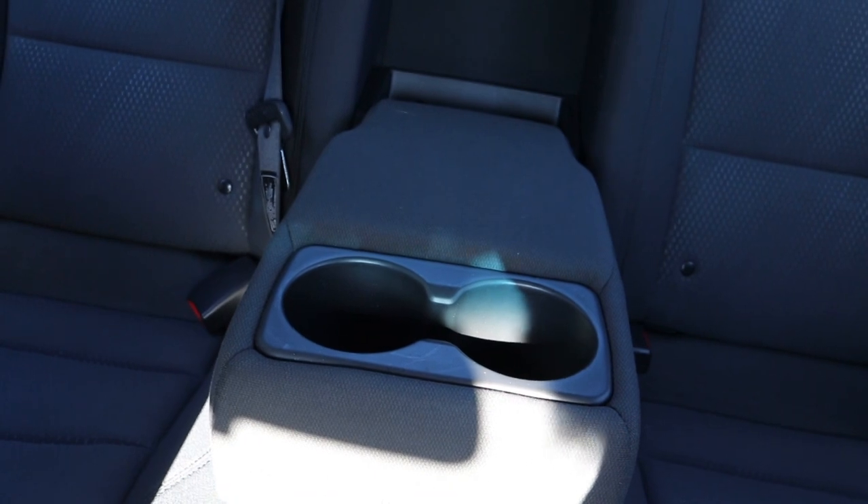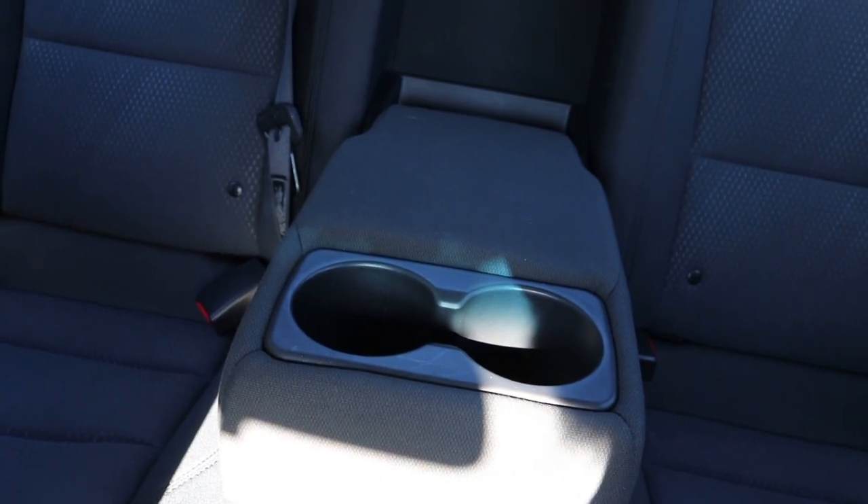We come into the center console and you've got this little removable tray and a deep storage compartment. In the back, you'll see the center armrest folds down out of the back of the seat with a couple of cup holders. Now it's time to switch over to the GoPro and we will go for a drive in this car and see how she handles.